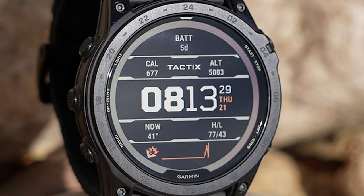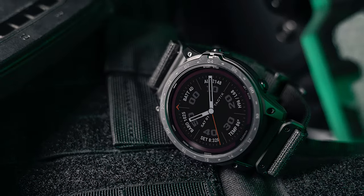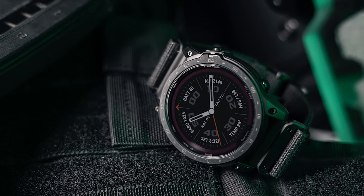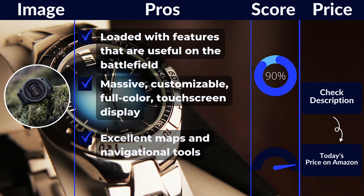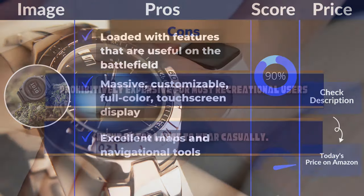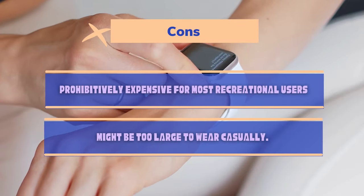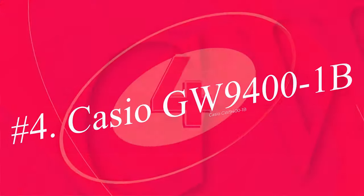The Tactix 7 will be outside most people's budget, but if you can swing one, you'll end up with a truly epic piece of equipment. This watch is more than an altitude watch, more than an outdoors watch, and more than a GPS watch — it's a global navigator you can wear. Pros: loaded with features useful on the battlefield, massive customizable full-color touchscreen display, excellent maps and navigational tools. Cons: prohibitively expensive for most recreational users, and might be too large to wear casually.